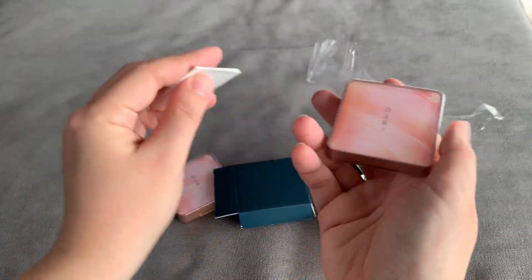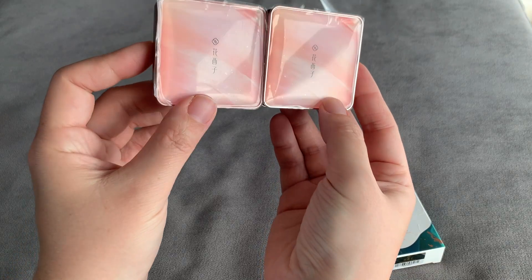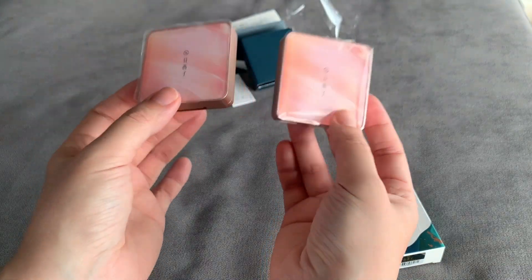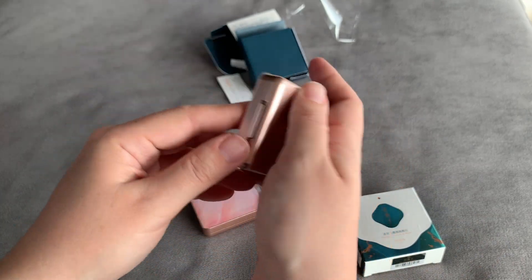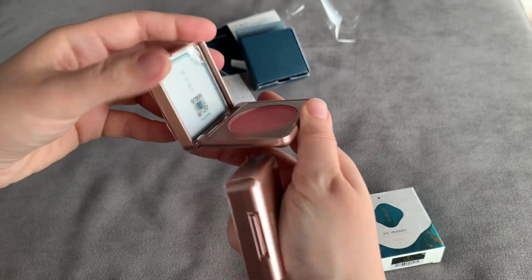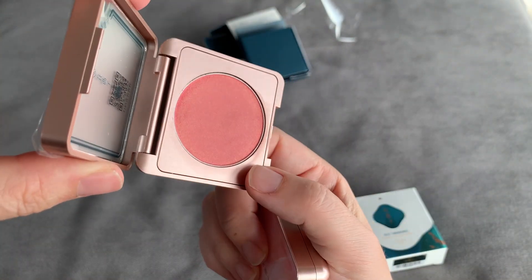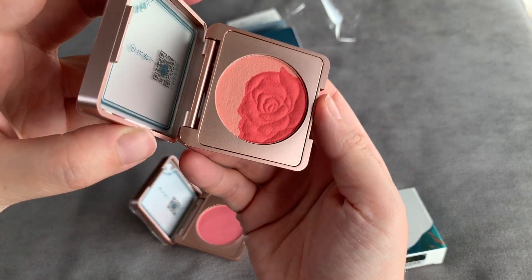I can talk honestly with you — I purchased these myself. The disadvantage of these blushes is that they're exactly the same packaging. I would have liked differentiation among them, but these were the first ones that had a plain pan; the newest ones now have roses on them.